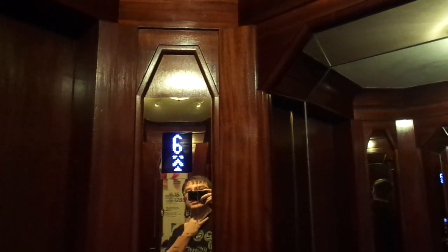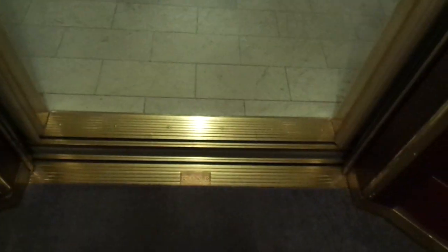Everything is original except these buttons. It's more like upgraded machines and then buttons. Still, that's the current kind of thing.